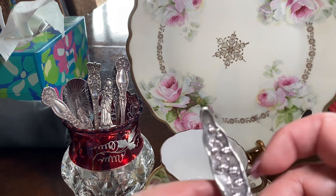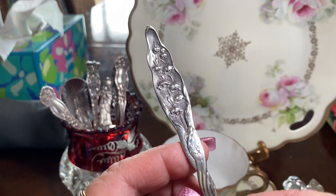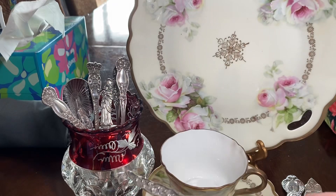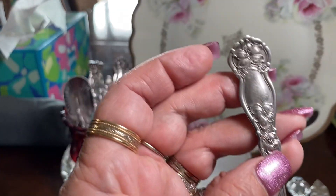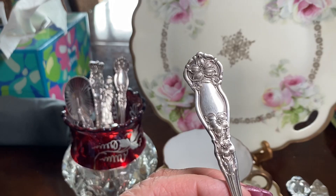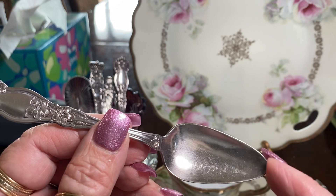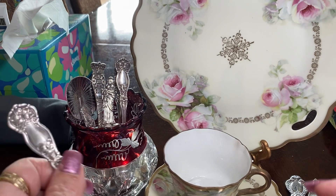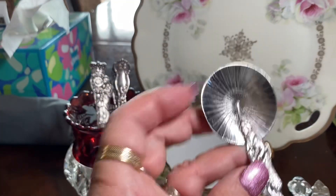On the theme of flowers, I found this lily of the valley — isn't that beautiful? And this is a teaspoon. This one I believe is orange blossom, and it's a grapefruit or orange spoon. The Victorians had a spoon, a knife, a fork for every single occasion, for every single meal.